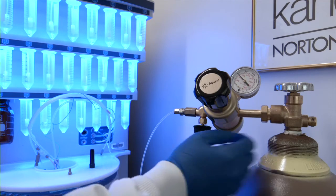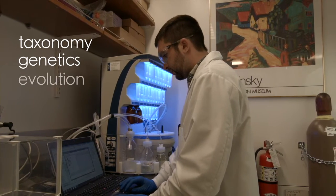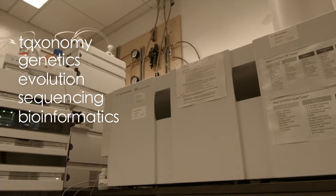Our biological tools are for the most part based in taxonomy, genetics, and evolution, and more recently sequencing and bioinformatics. We use those tools because we're trying to identify which species are the ones that seem to be giving us bioactive compounds.